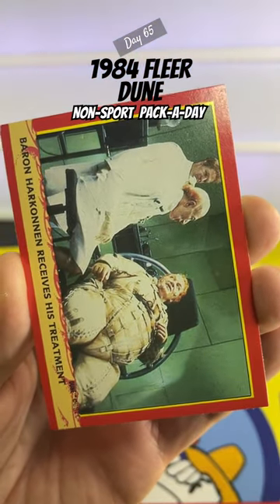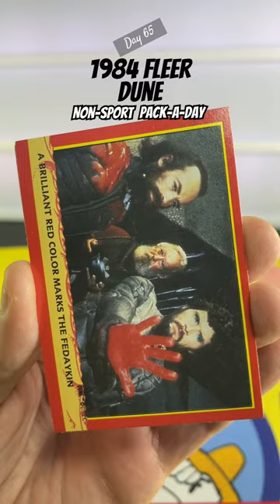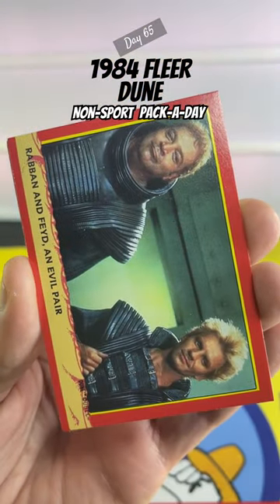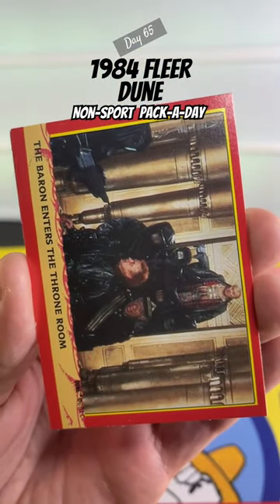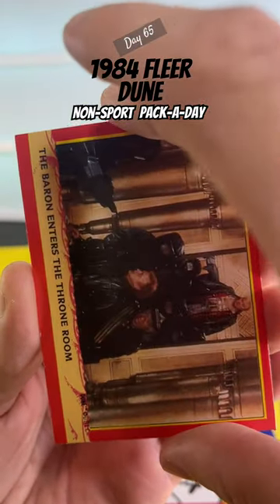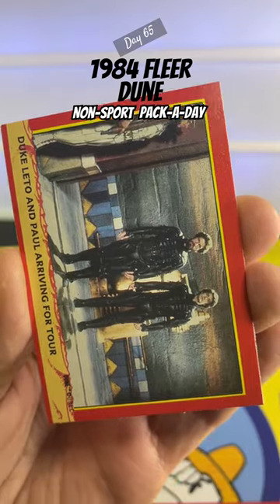And while we take a look at these, I wanted to let you know that coming up throughout the spring and summer, every time I open a pack of movie cards, I'm going to try and do it on the day that movie was actually originally released. So be sure you like and subscribe to see more exciting movie cards like these.